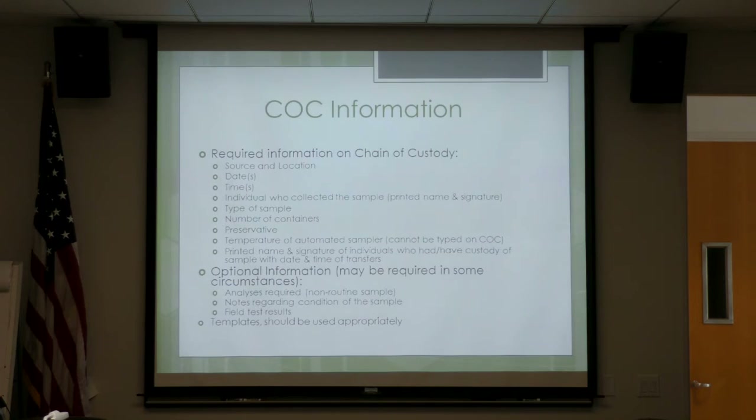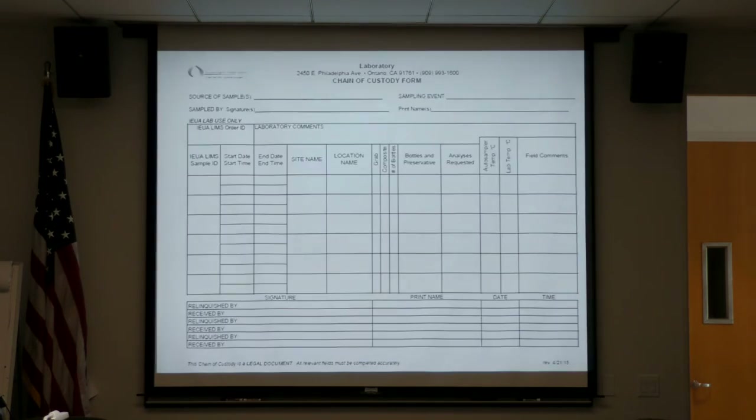Templates should be used appropriately — sometimes I receive a template meant for Monday that is used on Wednesday. Your chain of custody should include the source, whoever sampled it, the event — Monday, Wednesday, or weekend — the operator, dates, times, site name, location, whether it's a COMP or GRAB, number of bottles, bottle type, preservative, analysis required, auto sampler temperature, any comments such as sampler failure, signature, printed name, date and time. This is a completed chain of custody. If any information is missing, I will send it back — it is a legal document and must be completely filled out.